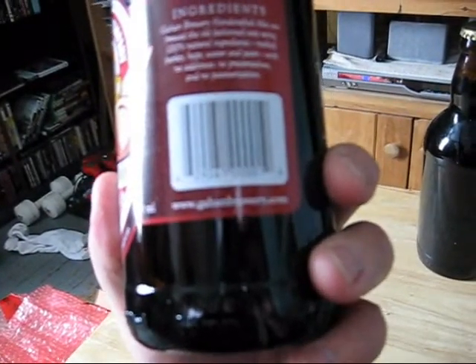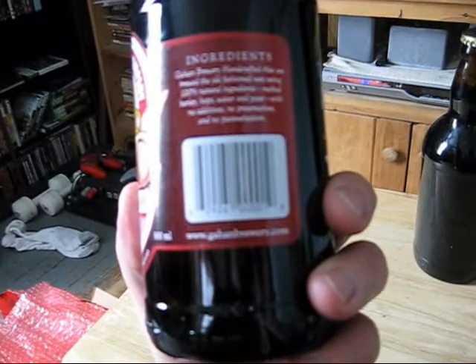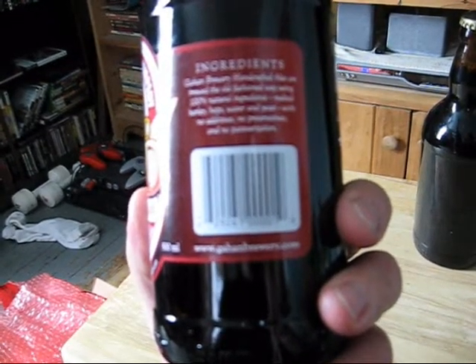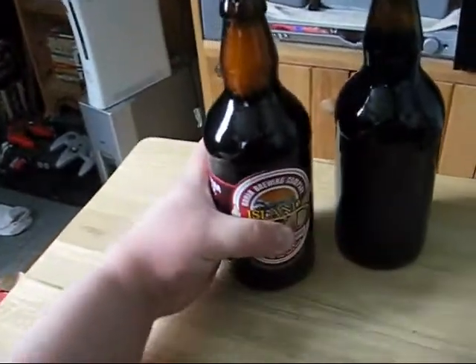Premium Red Ale, handcrafted, 5.3% alcohol by volume. Ingredients: Gahan Brewery handcrafted ales are brewed the old-fashioned way using 100% natural ingredients — malted barley, hops, water, and yeast — with no additives, preservatives, or pasteurization. Awesome, really cool.